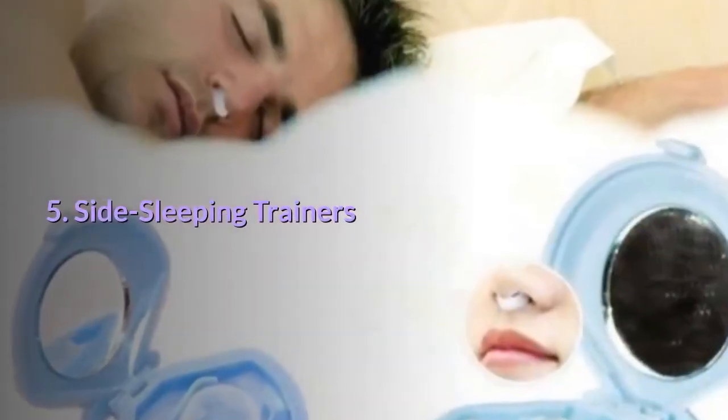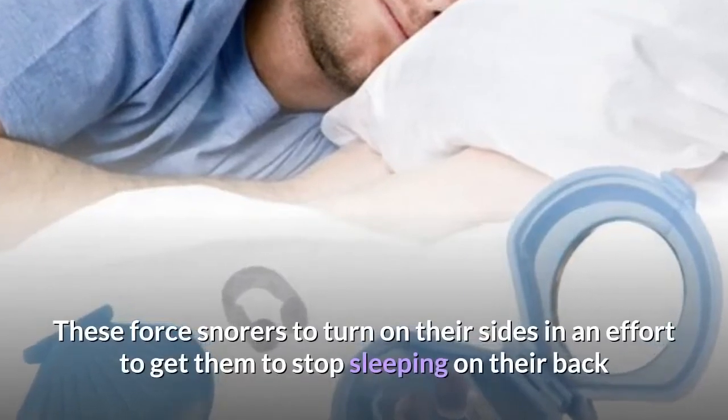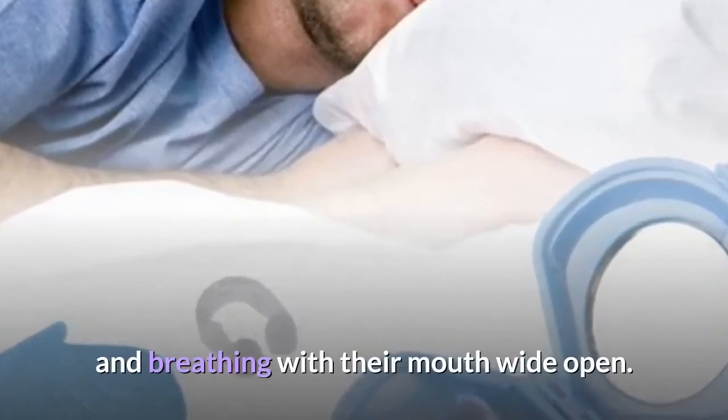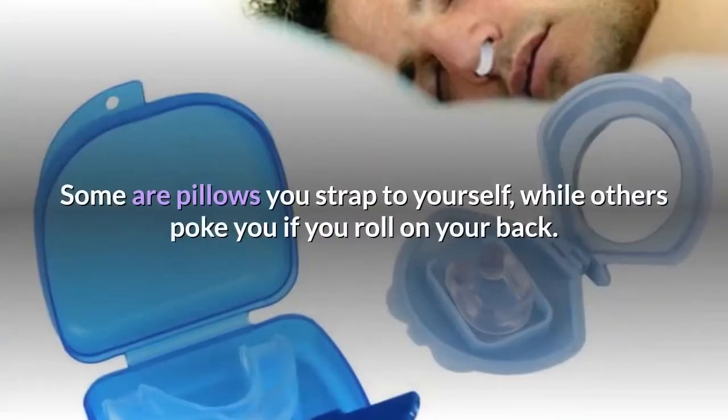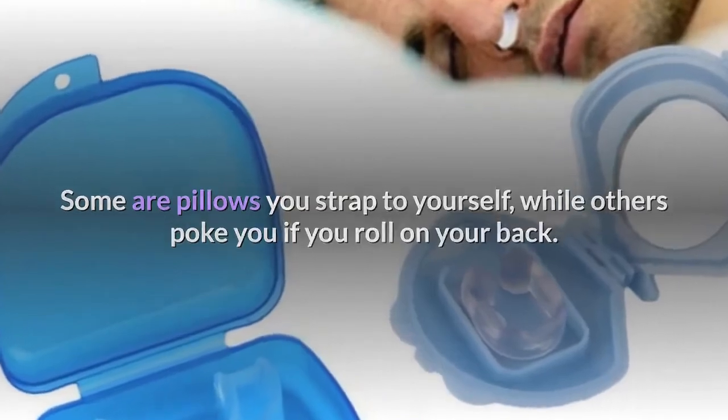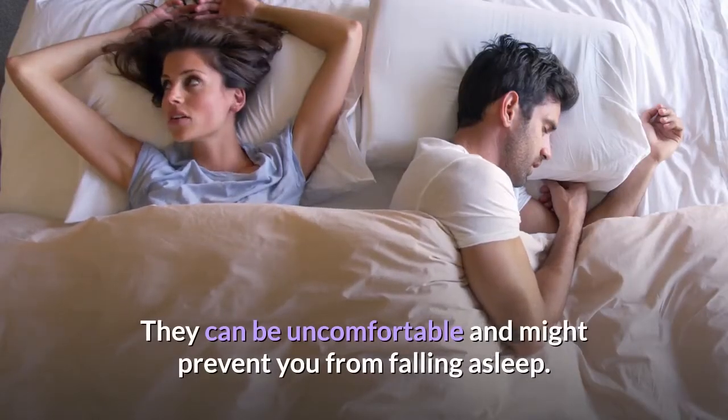5. Side sleeping trainers. These force snorers to turn on their sides in an effort to get them to stop sleeping on their back and breathing with their mouth wide open. Some are pillows you strap to yourself, while others poke you if you roll on your back. They can be uncomfortable and might prevent you from falling asleep.